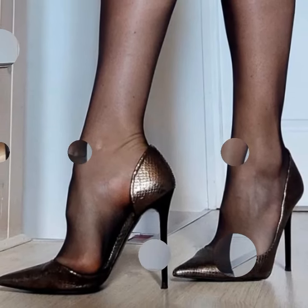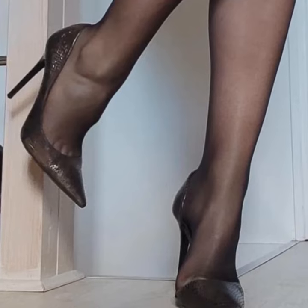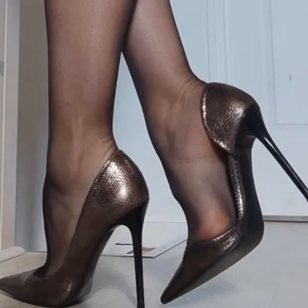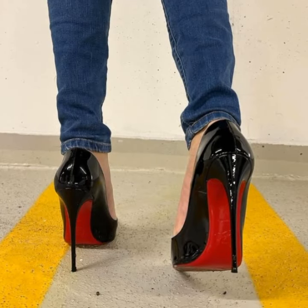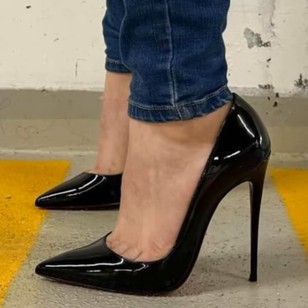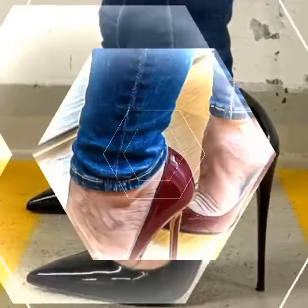Hey guys, welcome back to our channel. Today, friends, if you want to buy these types of high heel sandals, I suggest some online and reliable sites where you can buy these types of sandals easily: amazon.com, ebay.com, and aliexpress.com. Please friends, subscribe to my YouTube channel and press the bell icon.